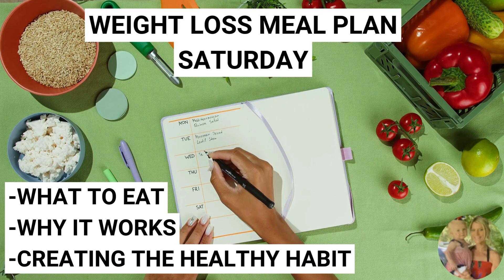I promise you, if you stick to this each day, you're going to see results.